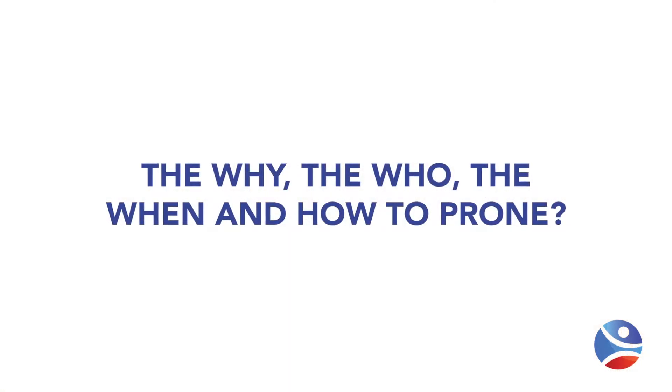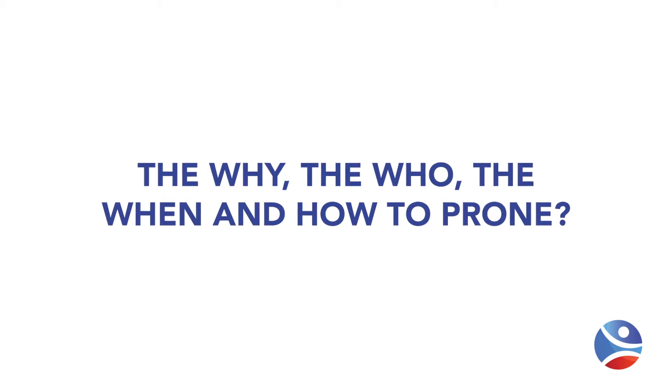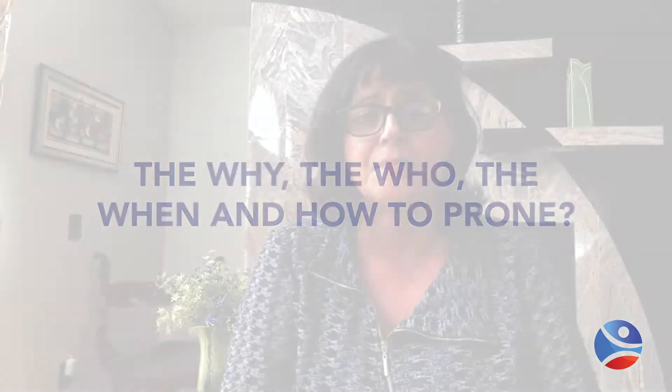Welcome. My name is Kathleen Bauman and thank you for joining us for the Proning Safely series, a three-piece puzzle. The first part of the series covers the why, the who, the when, and how to prone. I'm a clinical nurse specialist, an educator, and a consultant, and I've published and lectured on prone positioning internationally as well as here in the United States.